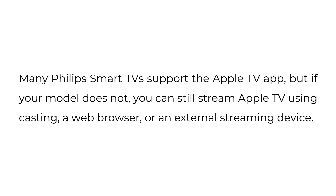Many Philips smart TVs support the Apple TV app, but if your model does not, you can still stream Apple TV using casting, a web browser, or an external streaming device.